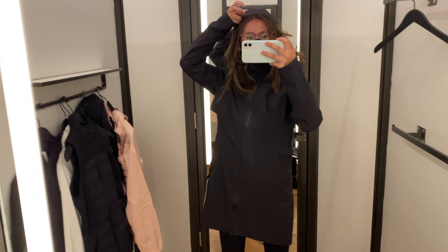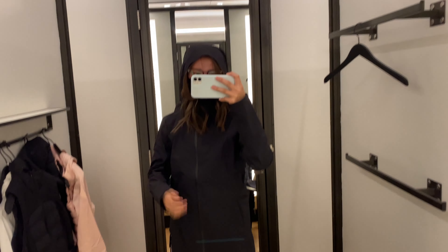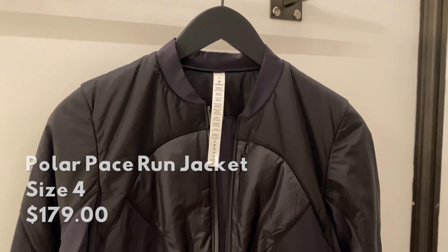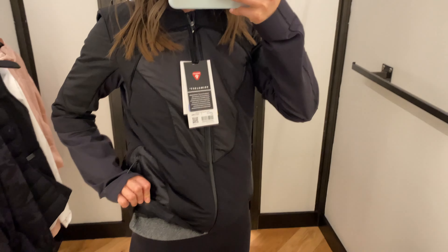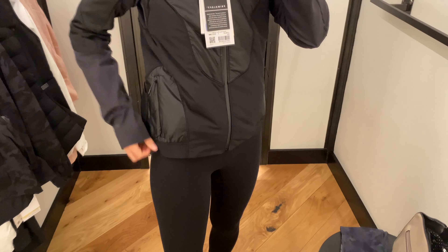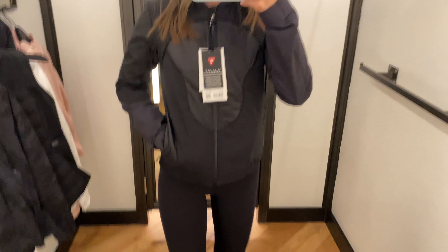Now we have the Rain Rebel jacket. It is very long and very lightweight. It's a great rain jacket, but I think it's just a little bit too long for me and it makes me even shorter than I am. It has a little panel for breathability, and of course the hood was awfully hard to put on.